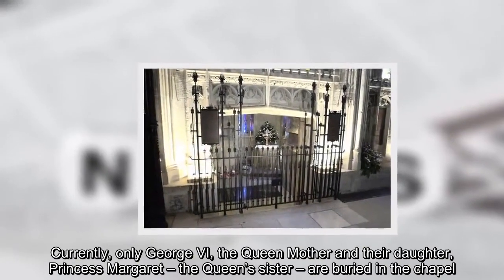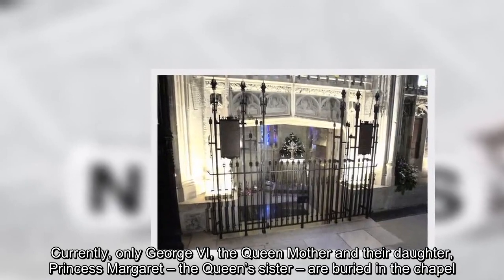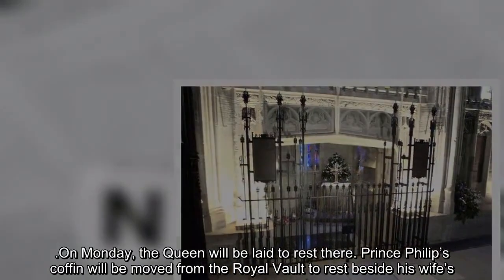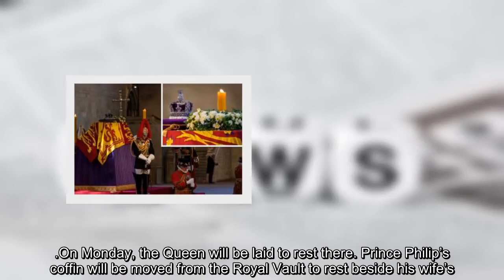Currently, only George VI, the Queen's mother, and their daughter Princess Margaret, the Queen's sister, are buried in the chapel. On Monday, the Queen will be laid to rest there. Prince Philip's coffin will be moved from the royal vault to rest beside his wife's.